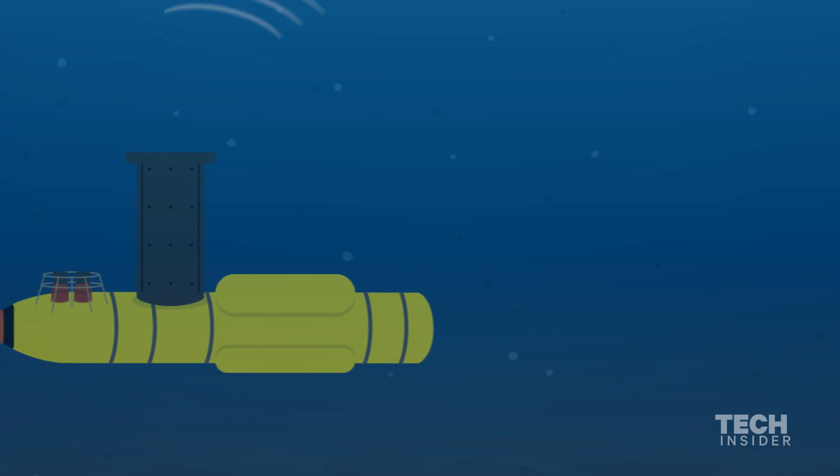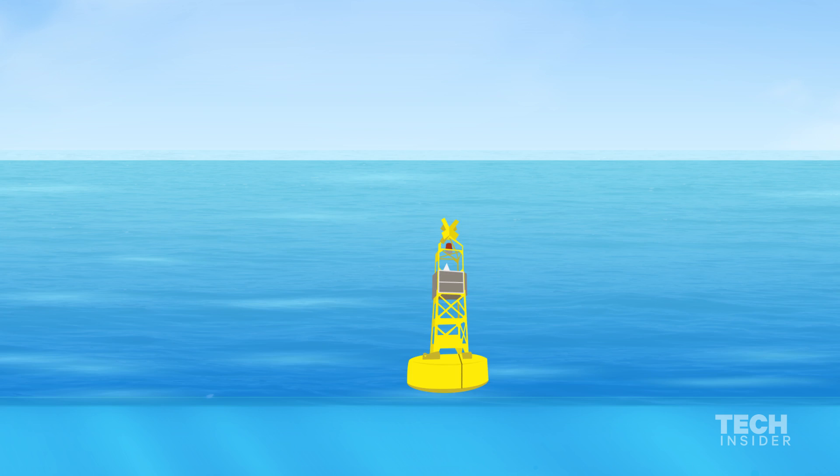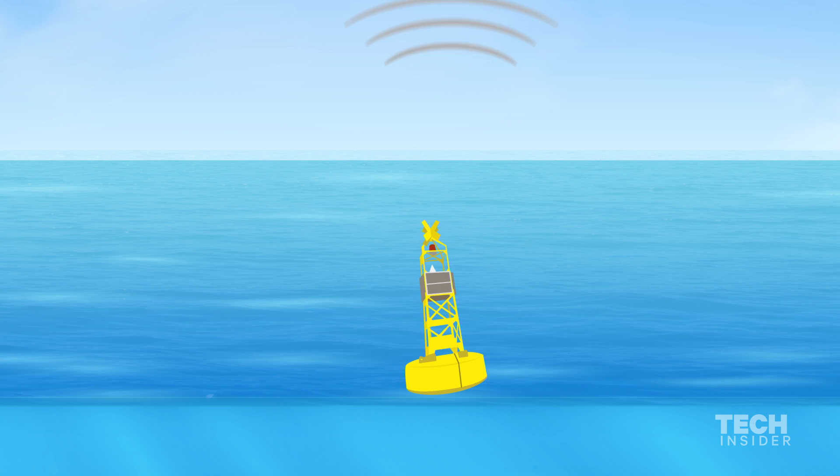It has a communication link that it's able to exfiltrate its data via an acoustic link to the surface, and then there's a persistent buoy that then transmits that information by satellite.